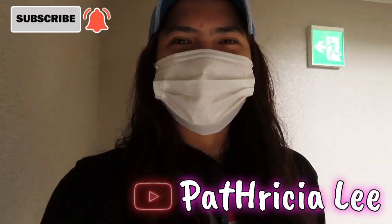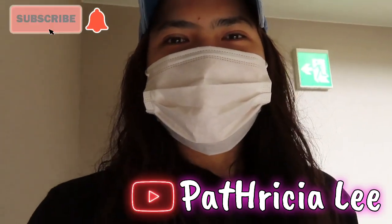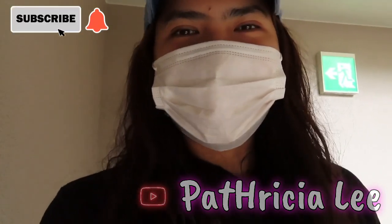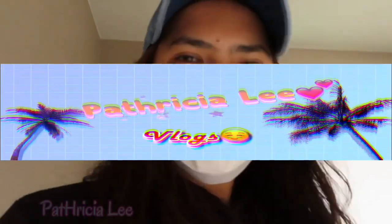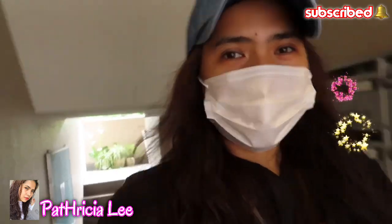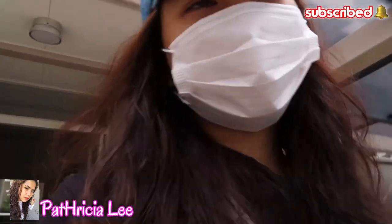Hello guys, welcome back to my channel. It's Patricia Lee. If you are new to my channel, please consider subscribing and please hit the bell button. Thank you. So today we will make another vlog and I decided to make a Japan 7-Eleven dessert haul. We are going to 7-Eleven and we will buy desserts right now.